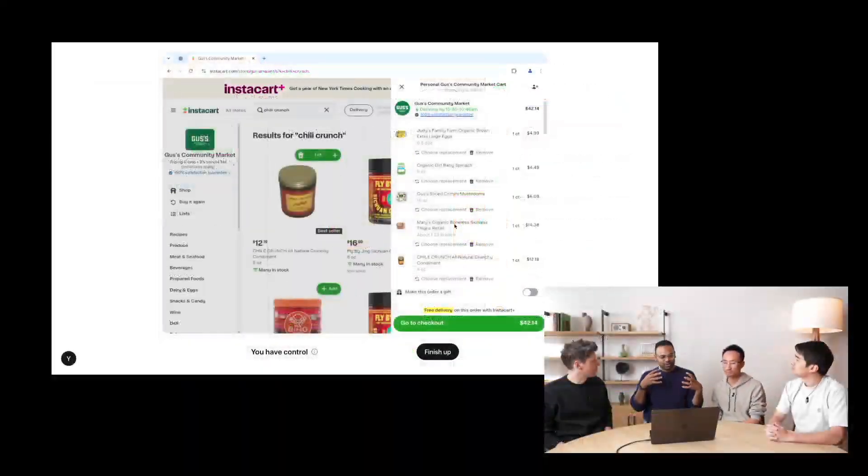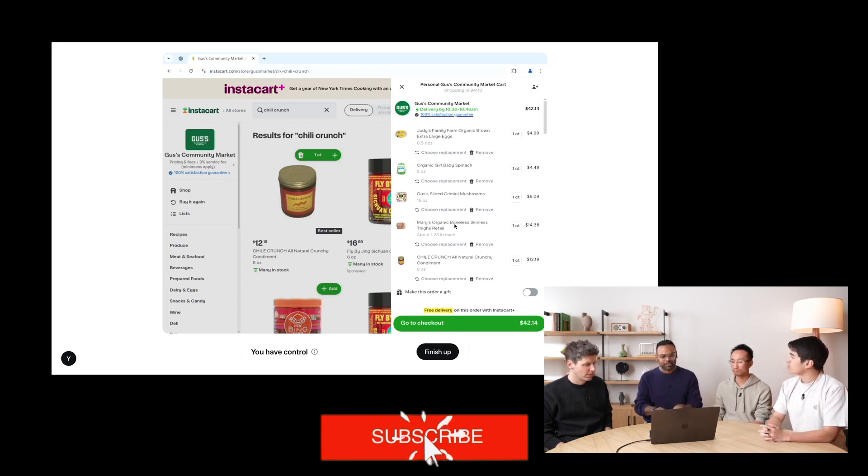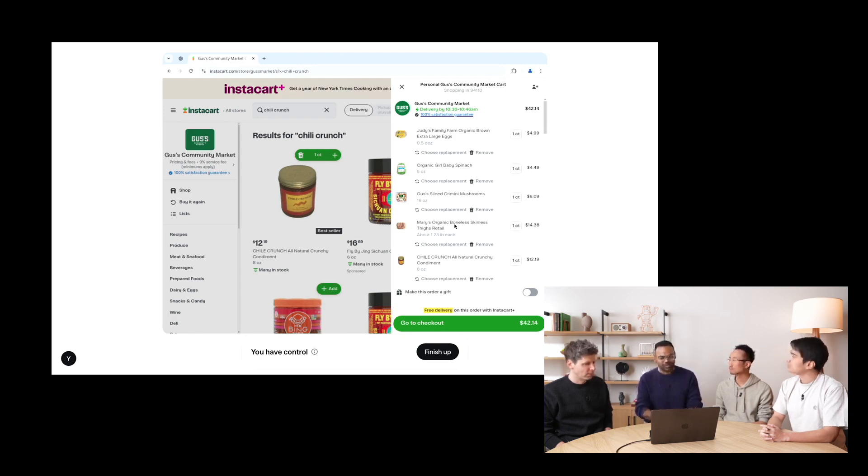A future where technology doesn't just provide information, but actively helps manage our digital daily life. If you liked the video, don't forget to like and subscribe to the channel, and if you activate the bell, you'll be notified when we upload a new video. Hope to see you next time — stay real.